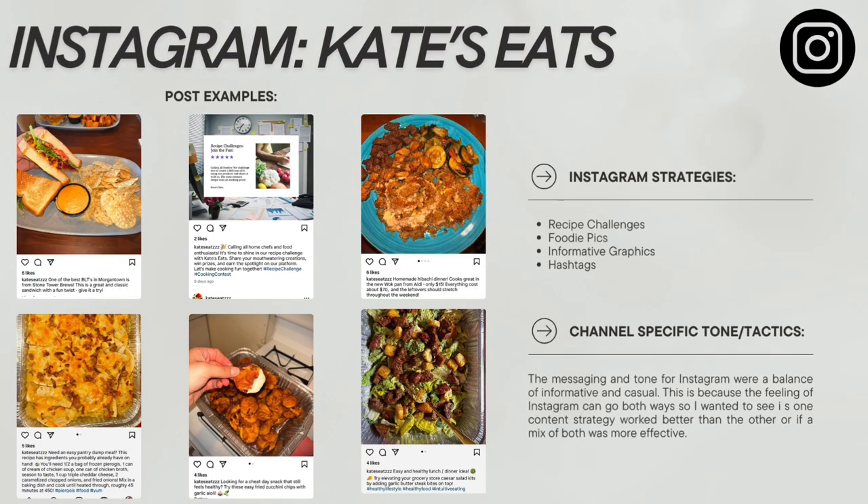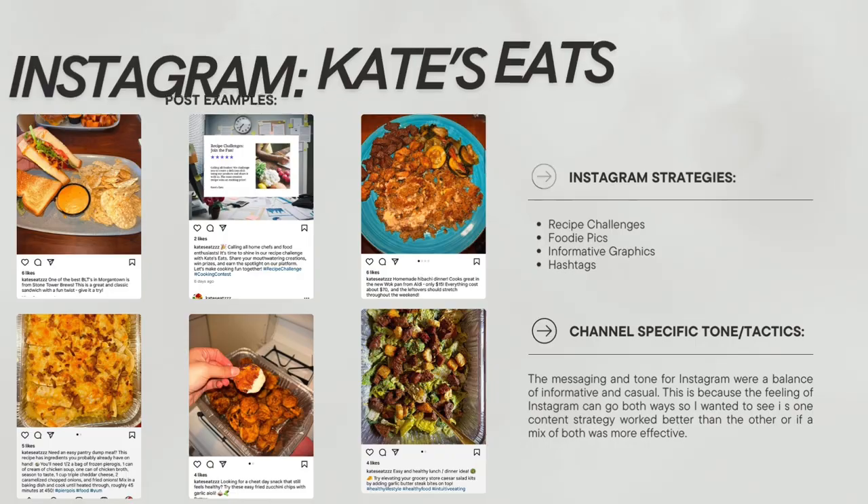Moving on to Instagram — these are some posting examples. My strategies were similar to Facebook: I did recipe challenges, I added foodie pics because I thought that would be more casual and successful for this account, I did some informative graphics, and I also used a lot of keyword hashtags. My messaging was a balance of informative and casual, depending on the kind of post I was doing, whether it be a graphic or a foodie pic. I wanted to really see which strategy worked better on Instagram.